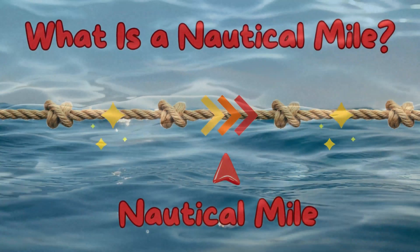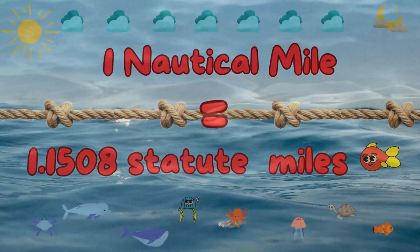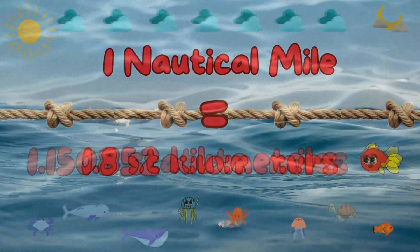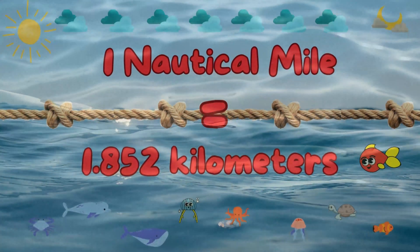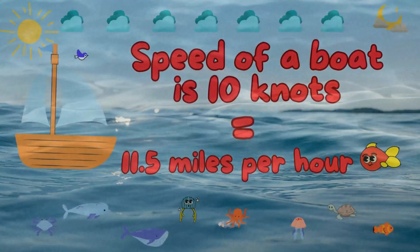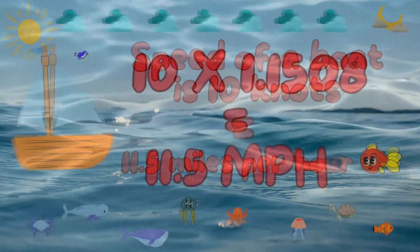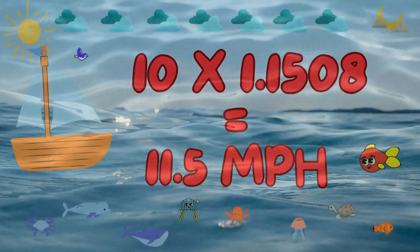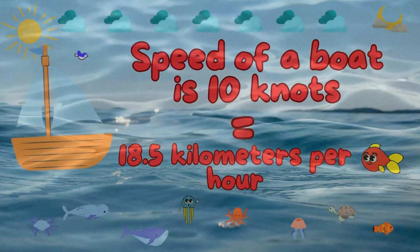A nautical mile is a unit of distance used primarily at sea and in aviation. One nautical mile equals approximately 1.1508 statute, land-measured miles — so about 1.852 kilometers. To put it in perspective, one knot equals 1.1508 miles per hour. So if a boat is moving at 10 knots, it's going roughly 11.5 miles per hour. But beyond numbers, using knots gives you a unique insight into the art of maritime tradition and the precision of nautical science.